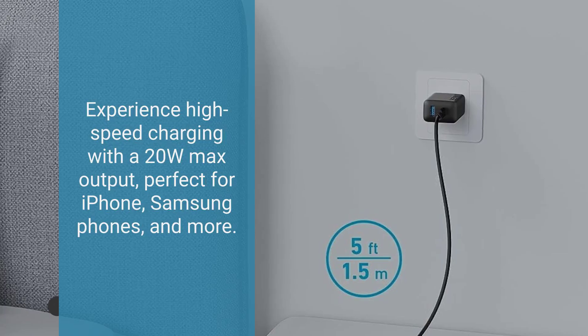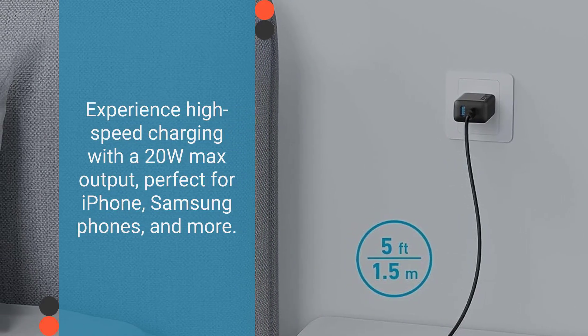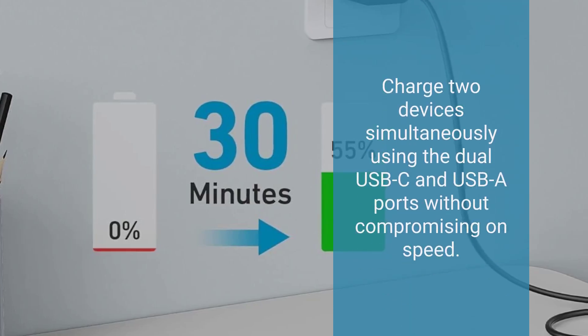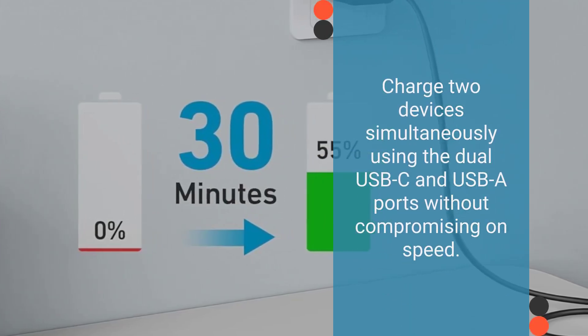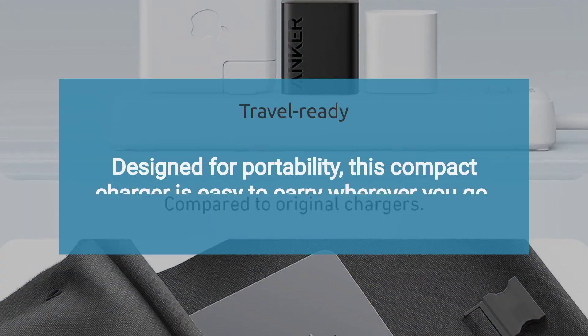Experience high-speed charging with a 20W max output, perfect for iPhone, Samsung phones, and more. Charge two devices simultaneously using the dual USB-C and USB-A ports without compromising on speed.